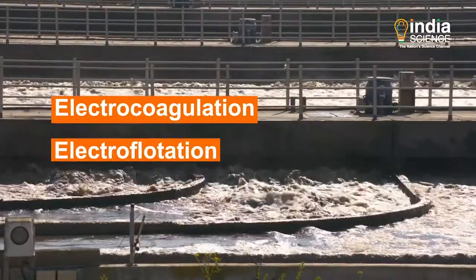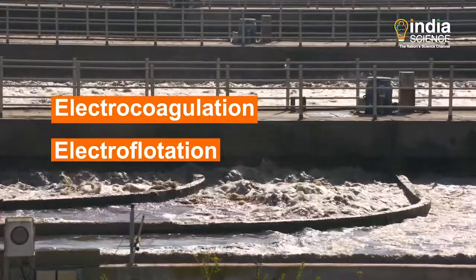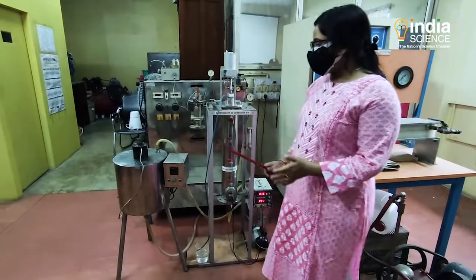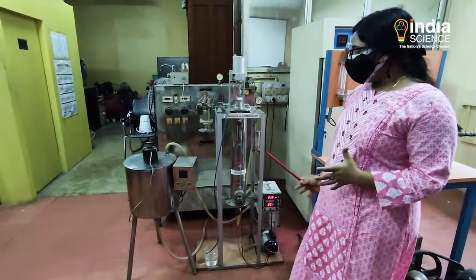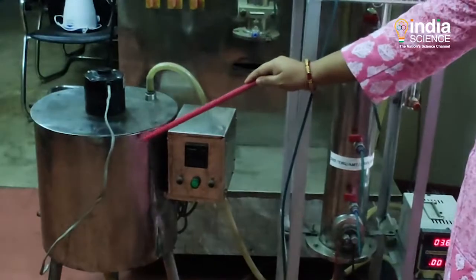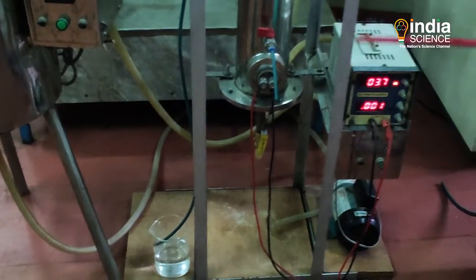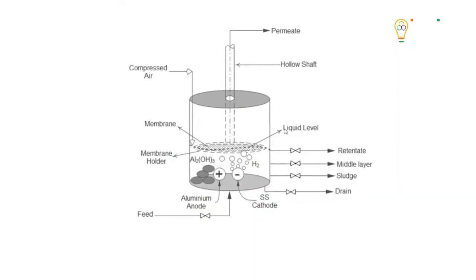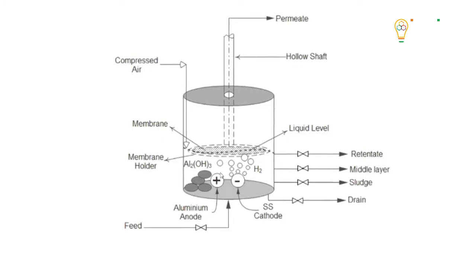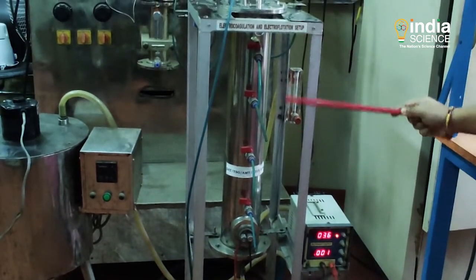An electrocoagulation and electroflotation enhanced membrane module technique for water purification has been used to prepare the system. Electrocoagulation helps to aggregate matter in the water by using an electric charge to change the surface charge of the particles, while electroflotation is the separation of suspended particles from water using hydrogen and oxygen bubbles generated by passing electricity through water. Both these techniques are linked to the membrane in a single indigenous setup.